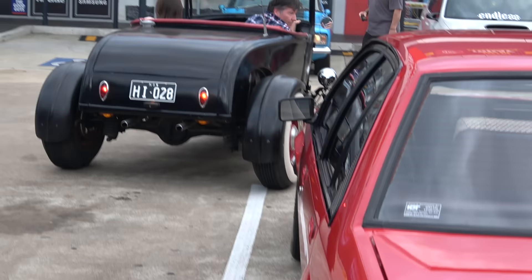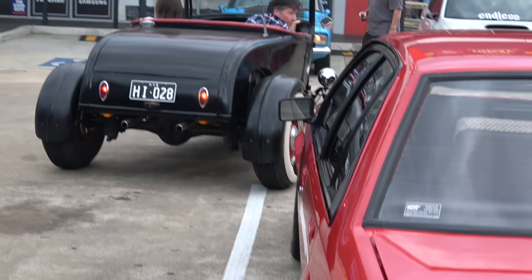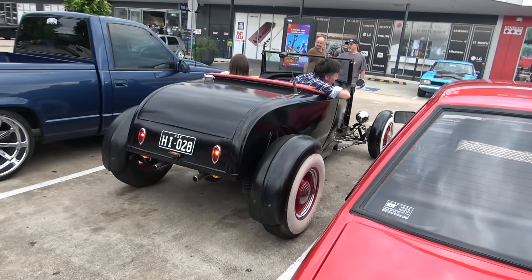A hot rod is coming in to park right here — it's got a nice lumpy idle to it. A Dodge, yes sir.